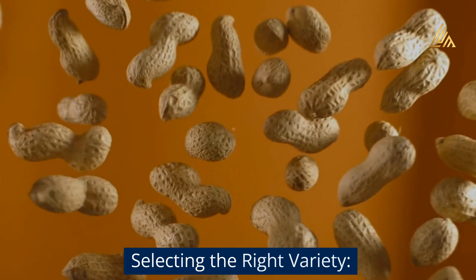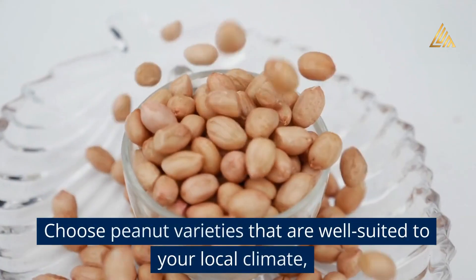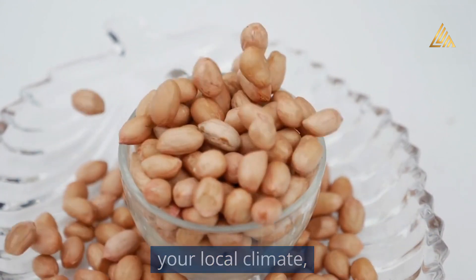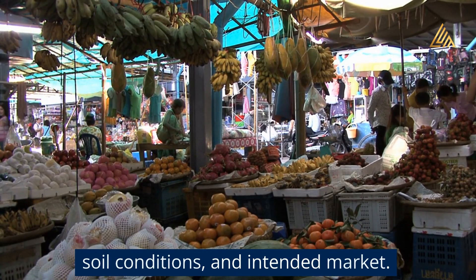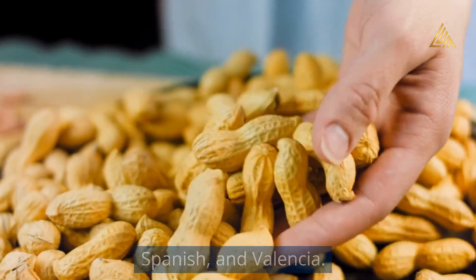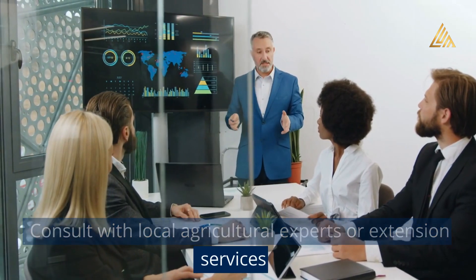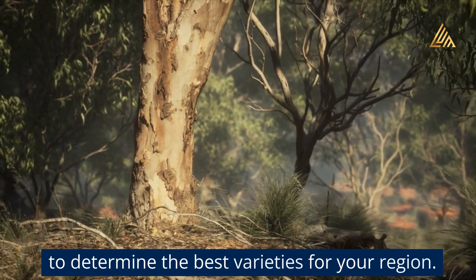Selecting the right variety: Choose peanut varieties that are well suited to your local climate, soil conditions, and intended market. Some popular peanut varieties include Virginia, Spanish, and Valencia. Consult with local agricultural experts or extension services to determine the best varieties for your region.